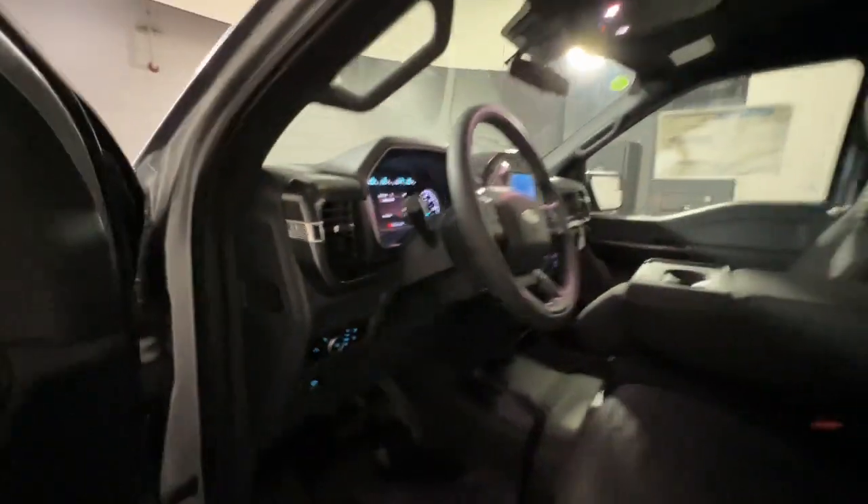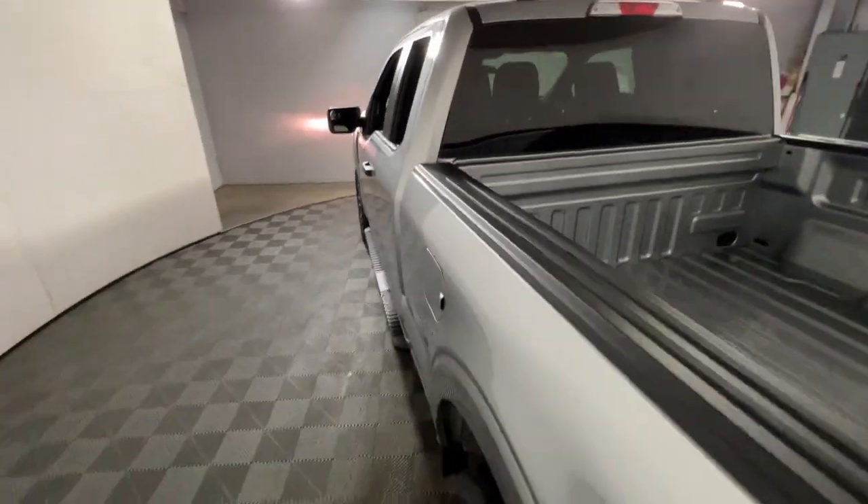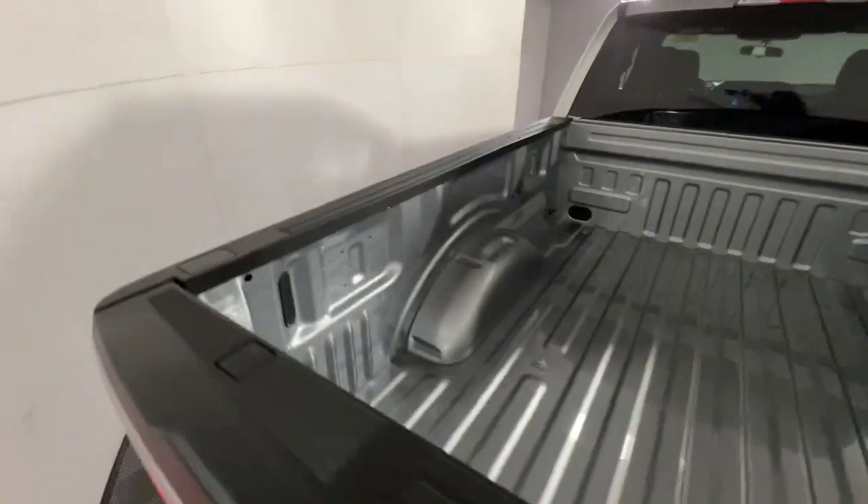Power windows, AM/FM stereo, and AC. Get more out of a light-duty pickup than you ever thought possible.